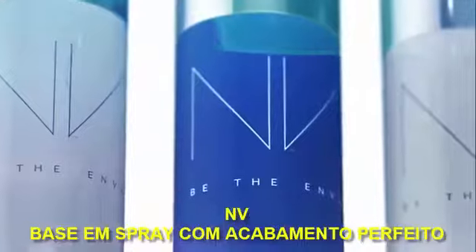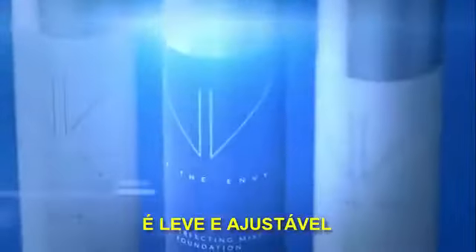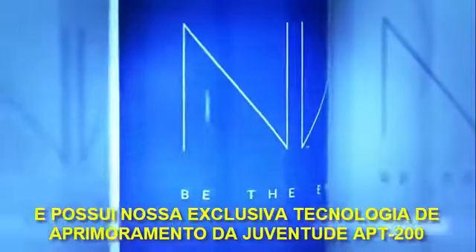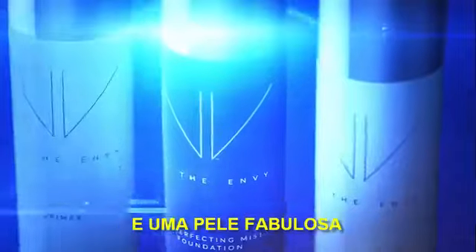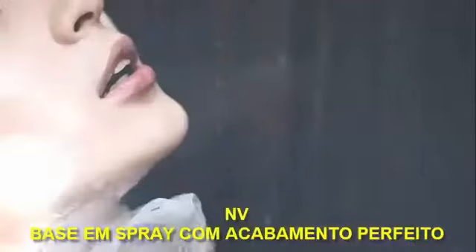Envy BB Perfecting Mist Foundation is perfect for all skin types and tones. It's weightless and buildable, and it has our exclusive Youth Enhancing APT 200. Get photo-ready results and fabulous skin. Envy BB Perfecting Mist Foundation.